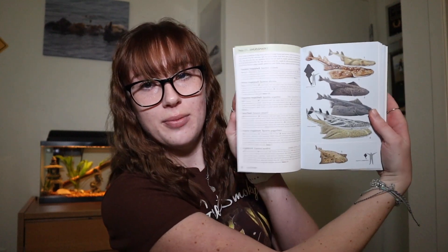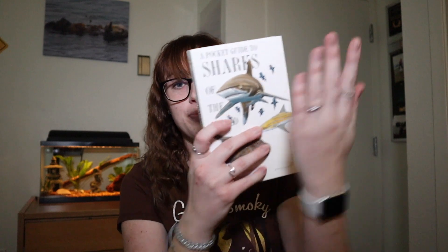Next is very similar — it's just a pocket guide to sharks of the world. It has a lot of pretty pictures and is meant to be used as a field guide to identify sharks in the wild. It's super small — you can just toss it in your bag. I recommend this if you want to educate yourself more on sharks or if you just love sharks in general.